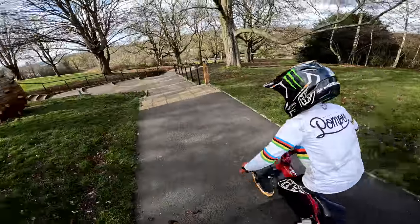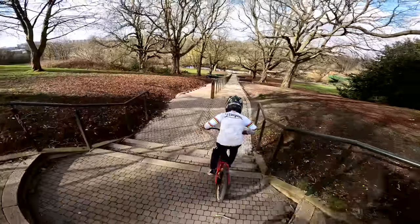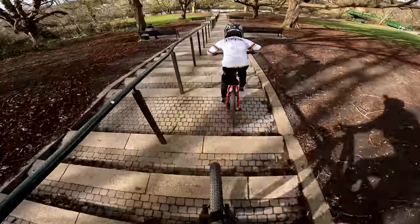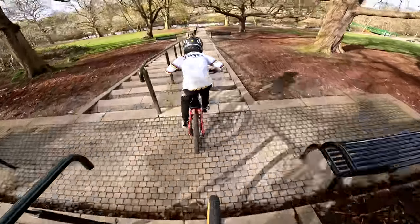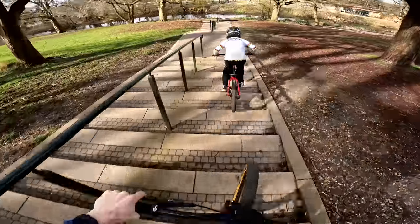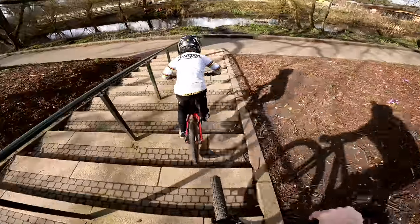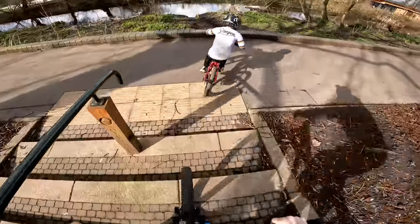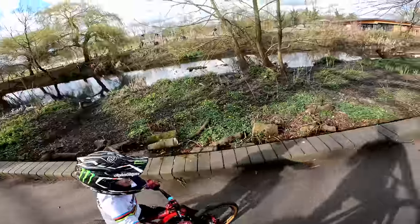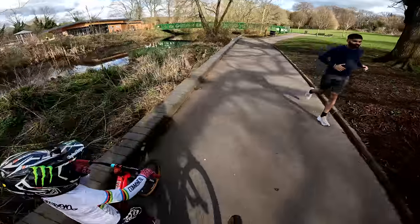Go on then, I'm following you up. See how those little wheels survive on the stairs. It's such a good long one — look at that stair set! I can't even moan about it being bumpy on this because Ollie's on a much smaller bike. Don't crash into the river! Yes dude, that was sick — nice stair set. It's like vibrating your eyes out.